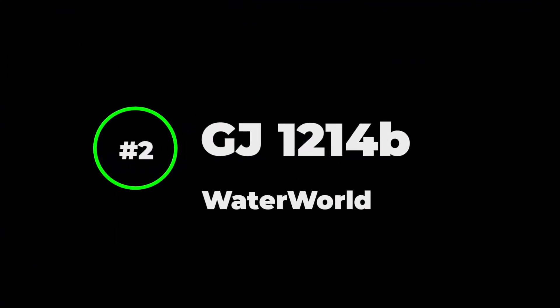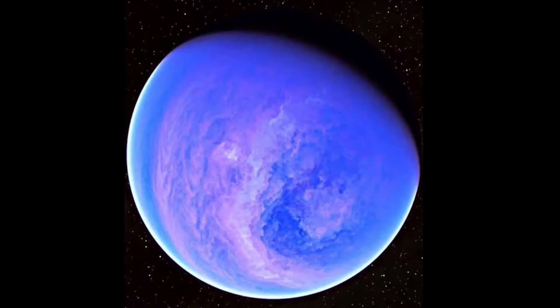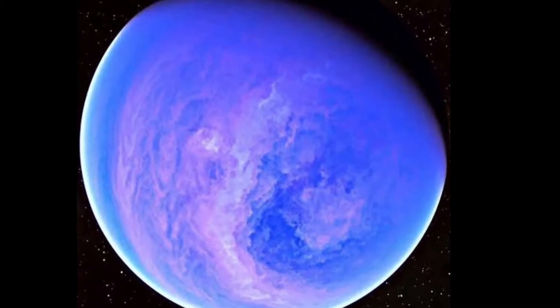Number 2: GJ1214b. This is an exoplanet located 40 light years away from Earth. This planet has no land, only oceans that stretch across its entire surface.